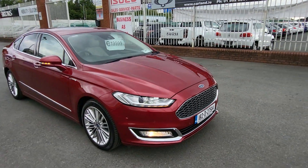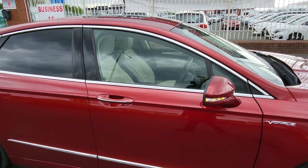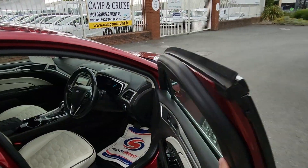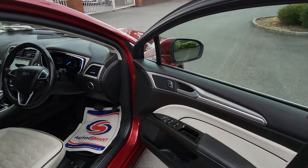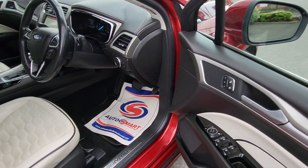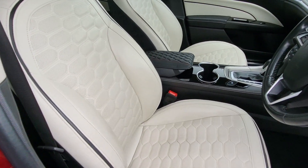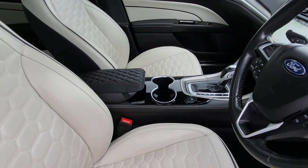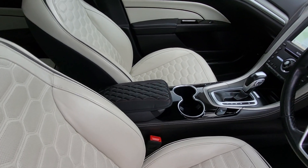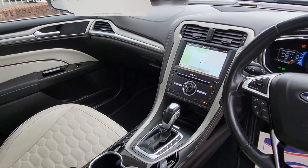The car is in spotless condition throughout with a full service record from Ford — full main dealer service history. Electric windows front and rear, electric fold-away mirrors, memory heated seats, heated and cooled seats, finishing in a lovely beige leather ventilated interior, electronic parking brake, navigation, and rear camera.